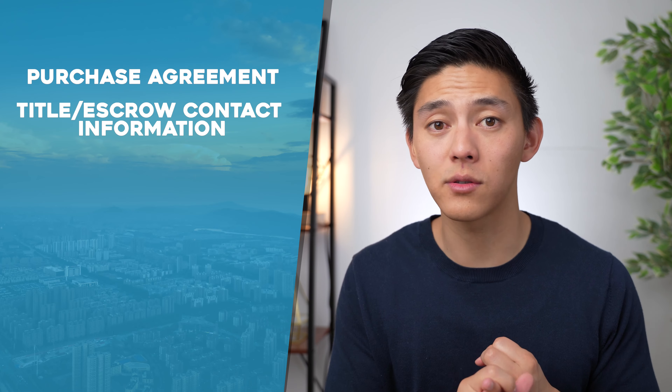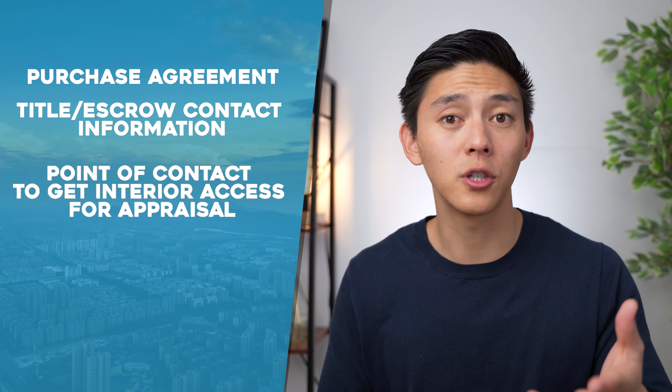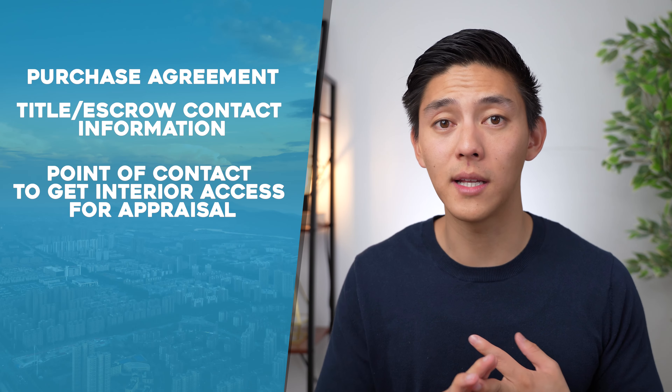When it comes to the property itself, we need to see the fully executed purchase agreement signed by both parties. We'll need your title and escrow contact information — your realtor should have that. We'll likely need to do an appraisal, but these are not full appraisals. These are BPOs, also known as broker price opinions. They are much faster than full appraisals and turn around within a week. We use that to get a good valuation of the property and see what the interior is like. We also want your insurance provider's contact information, as hard money loans require a specific type of insurance.